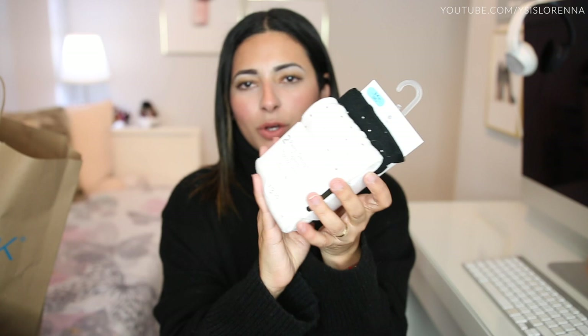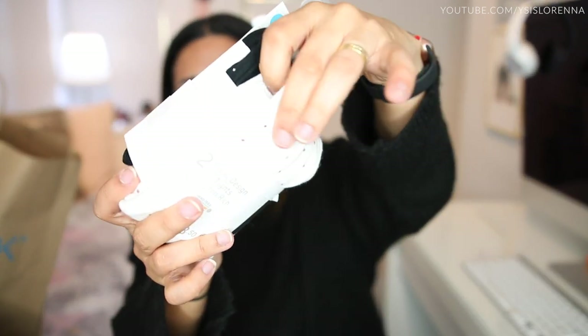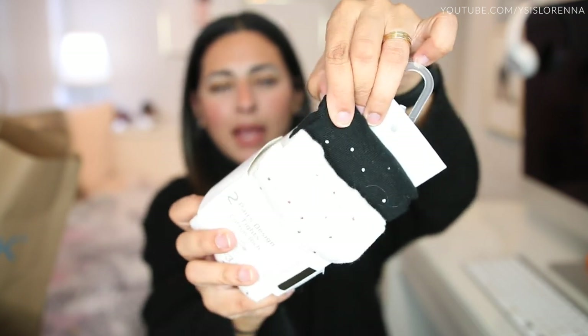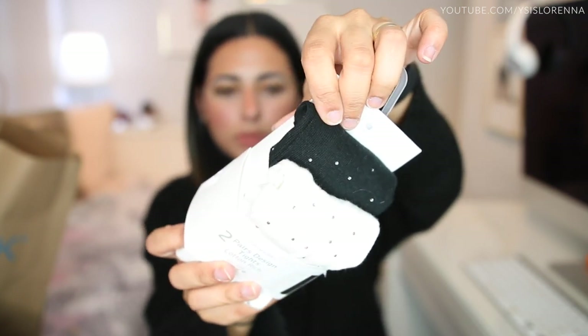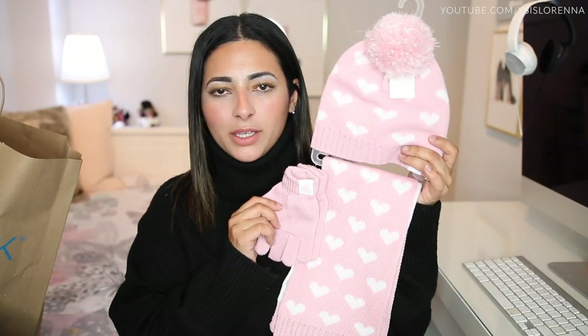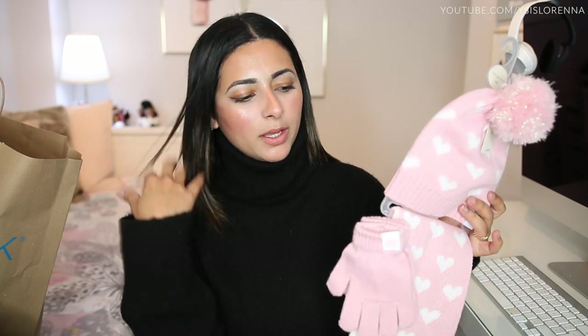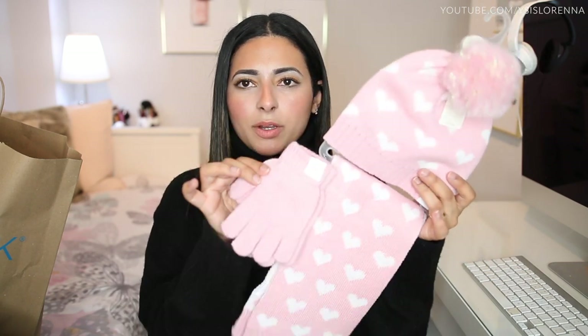I got Bella some sparkly tights to go with the dress for Children in Need day — one white with little pink jewels and one black with silver jewels. Then I got her this scarf, hat and glove set in pink and white, which is actually what I went in for in the first place! I just wanted gloves but the individual ones looked massive, and this set had the only ones that looked small enough to fit her hands, so I just got the full set.